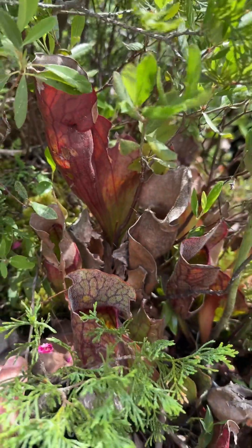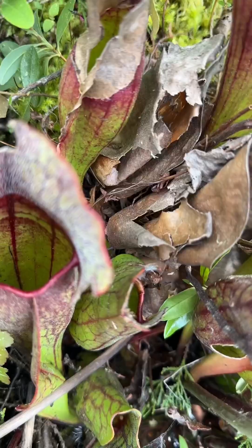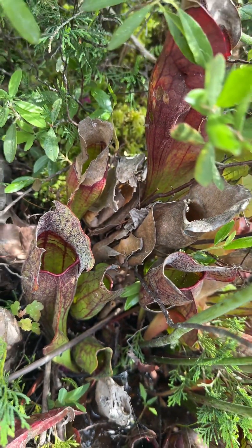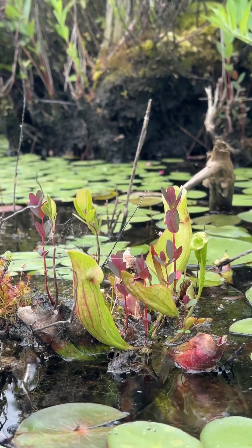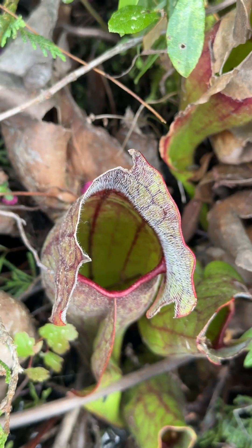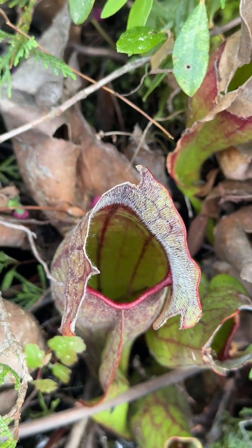The plant gets its nutrients by trapping and digesting insects with its distinctive purplish-green pitchers covered in deep purple or reddish veins. These leaves can vary in size from a few inches to over a foot tall and have a nectar-like substance around the rim of the pitcher attracting insects.